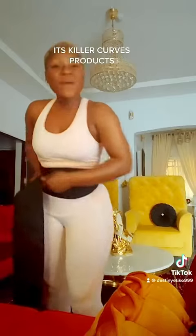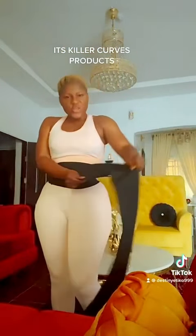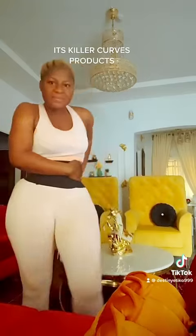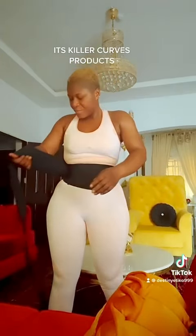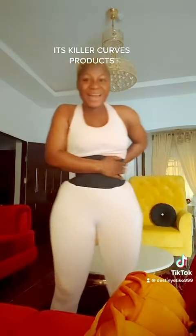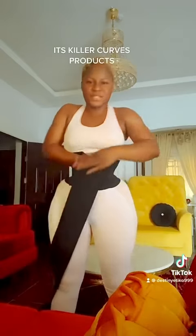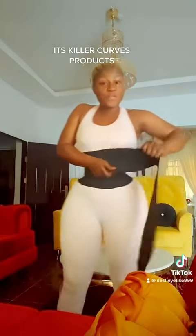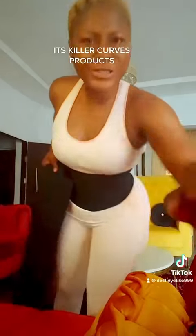So when you want to use this tummy wrap, you have to start from the lower abdomen. You can do it like two or three times depending on how your tummy is. And one beautiful thing about this tummy wrap is the comfort — it makes you very comfortable, it doesn't hurt, and it doesn't give folds.